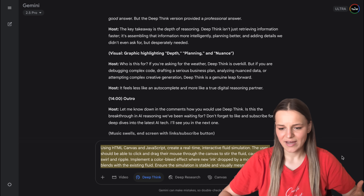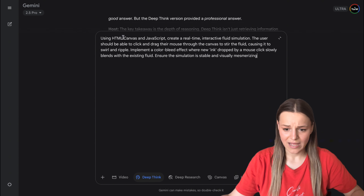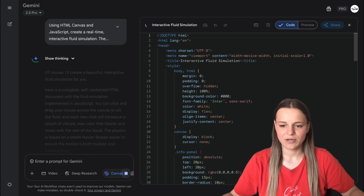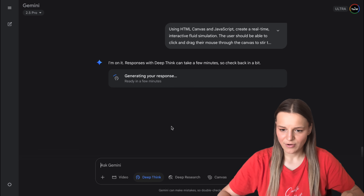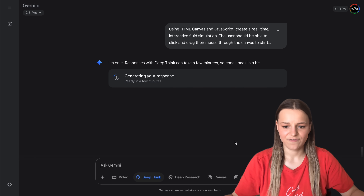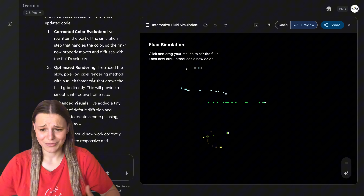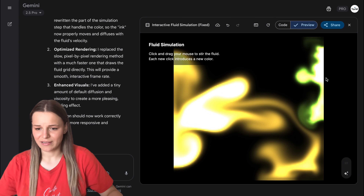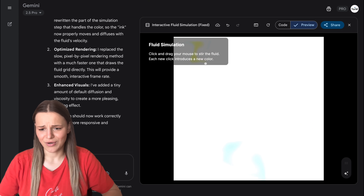For our first test, I'd like to create a real-time interactive fluid simulation using HTML, Canvas, and JavaScript — where you click and drag your mouse to create a fluid stirring effect in different colors. I'm sending that prompt into Gemini 2.5 Pro first, and you can see it starts working with Canvas directly. Without Think Mode, the first Canvas result doesn't really work at all — there's no fluid, it just looks awful. The second version works a little, but it's pixelated, not full screen, and after drawing a couple of tiles the screen goes white and stops working.